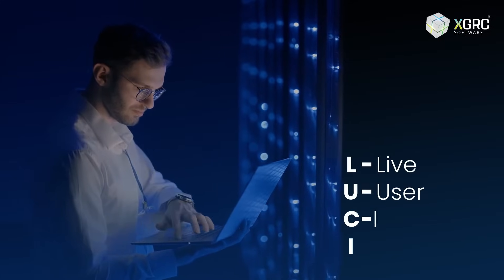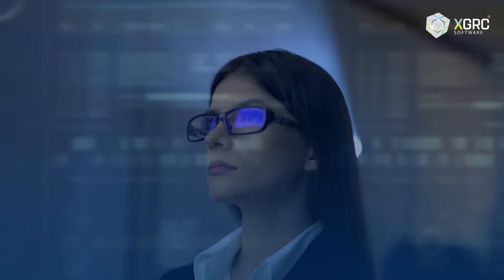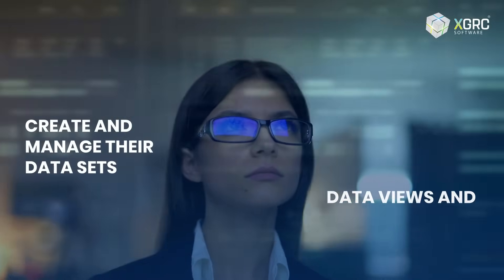LUCI stands for Live User Control Interface, an AI system within Maya that provides users with an intuitive interface to create and manage their data sets, data views, and intelligent agents. LUCI empowers users to build custom dashboards, integrate with their existing business intelligence tools, and create predictive models that can help improve decision-making.